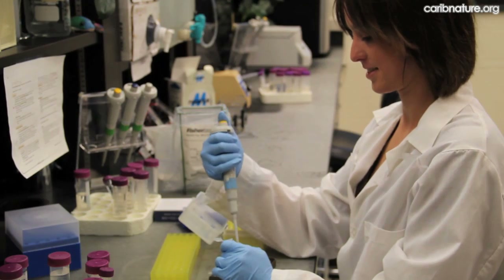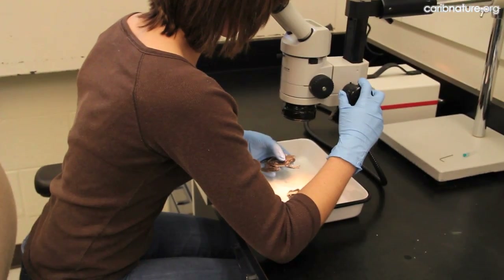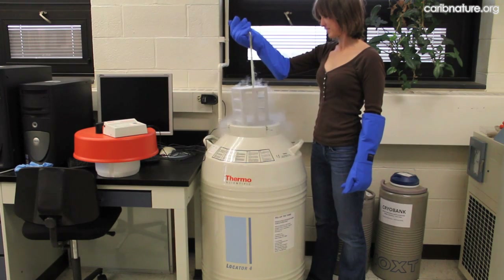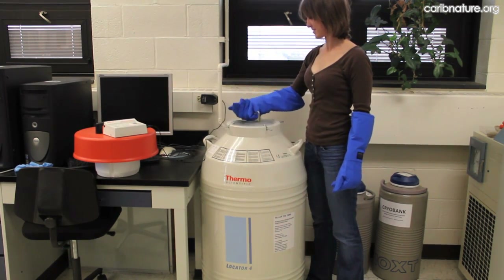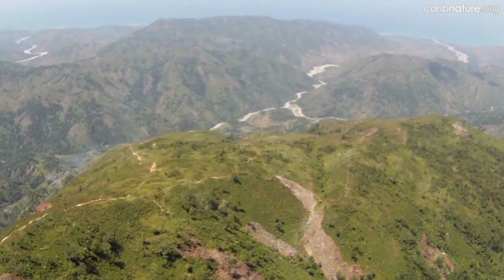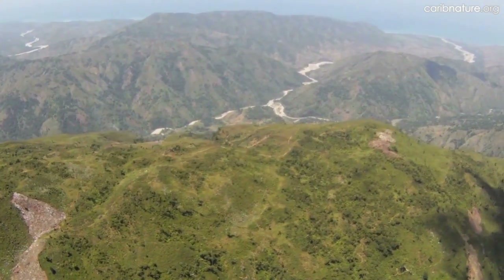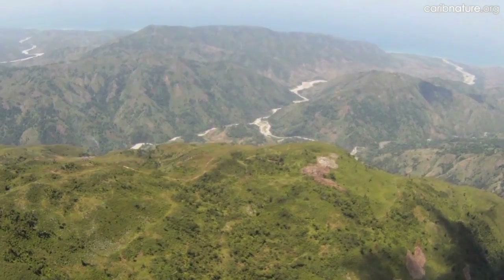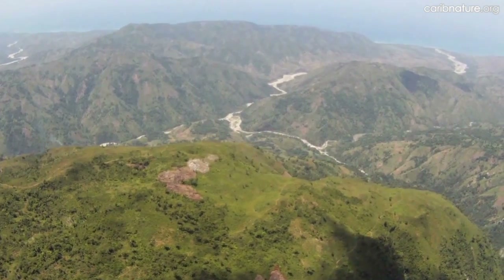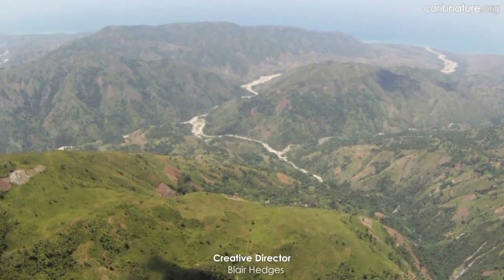Bringing some specimens to the lab is critical for several reasons: DNA sequences are needed for correct identifications, morphological analyses are needed to describe new species, and cryobank cells will keep species alive in case they go extinct in the wild. As we departed Grande Colline, we saw below us endless hills that once had forest but now are mostly dirt and rocks. Millions of plants and animals have perished, including entire species. We realize the great value of the last remaining forests in this mountain range and the animals they support, but without protection, it will all disappear soon.